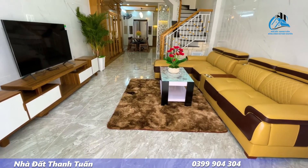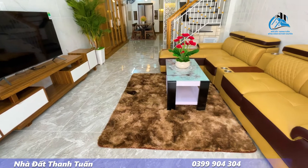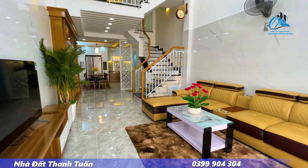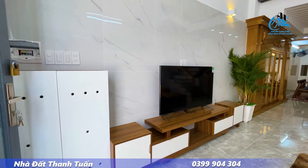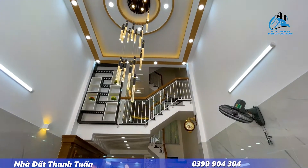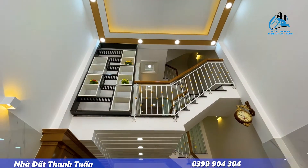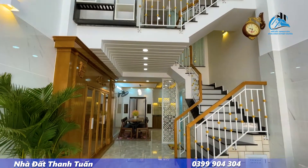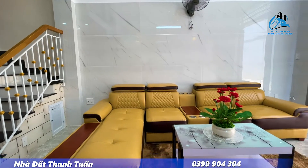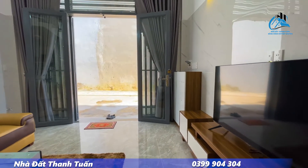Bước vào bên trong là không gian phòng khách. Gia chủ thiết kế rất đẹp, với bộ ghế sofa. Bên trên trái có kệ tivi thiết kế sẵn rồi. Trần thật cao, hệ thống đèn chiếu sáng rất đẹp. Căn nhà có hướng Bắc, phù hợp cho quý khách phong thủy Đông Tứ Trạch. Không gian phòng khách rất rộng rãi, vị trí đẹp tại đường Cây Trâm Phường 9.